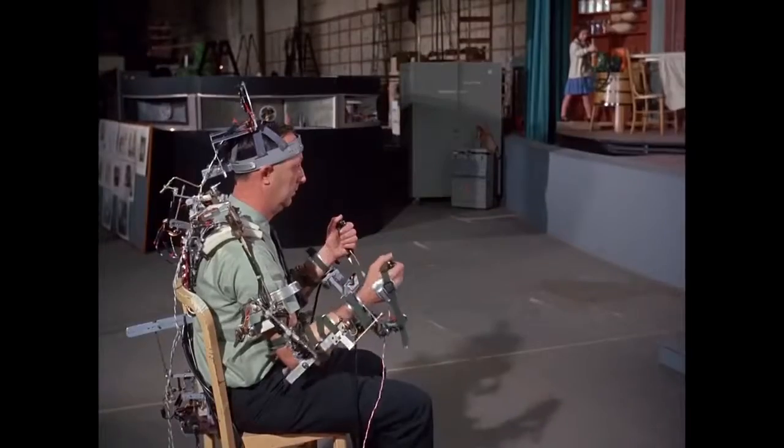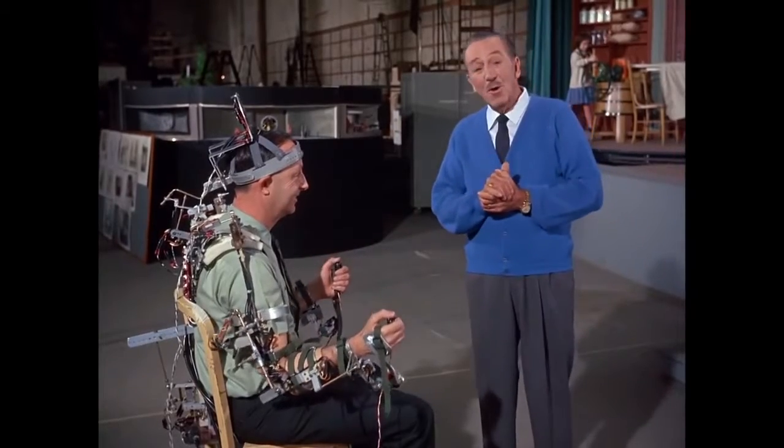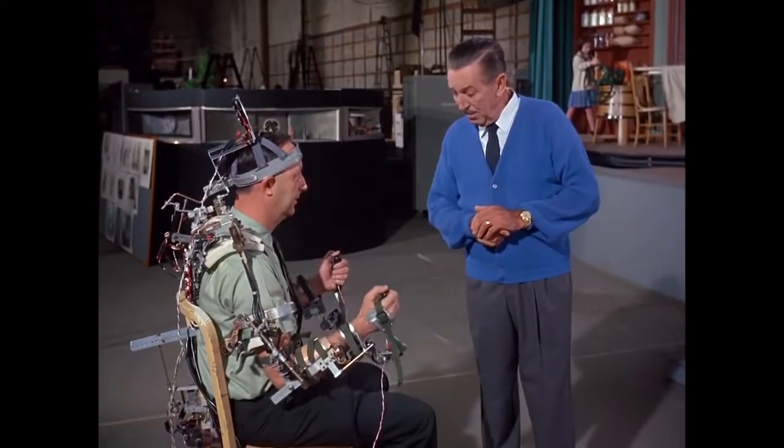This is the stage for Act I of the Carousel Theater of Progress. Stages for the other acts are being assembled at other places in the studio for a complete audio-animatronic dress rehearsal. Now this contraption here might look like something from outer space, but it's actually a control harness for programming the actions and gestures of our audio-animatronic figures. Shall we show them how it works?